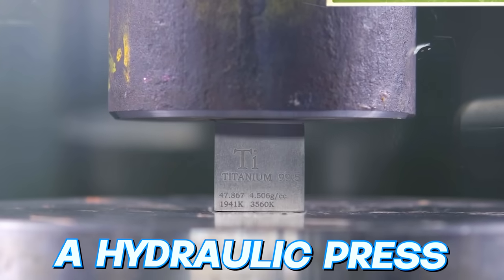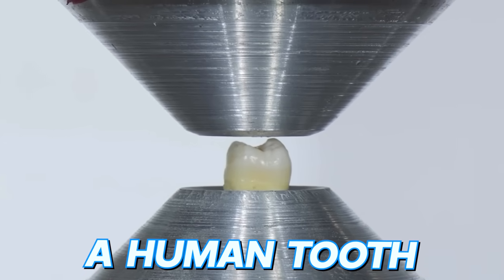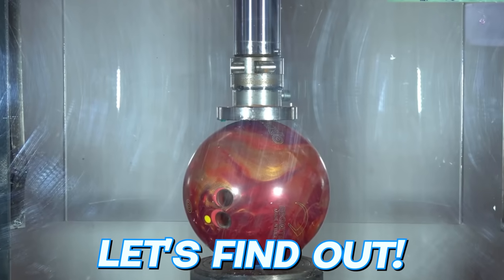These are the world's strongest items versus a hydraulic press, including things like a human tooth. The question is, can any of them defeat the hydraulic press? Let's find out.